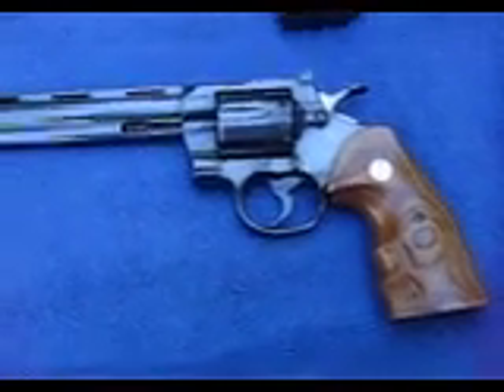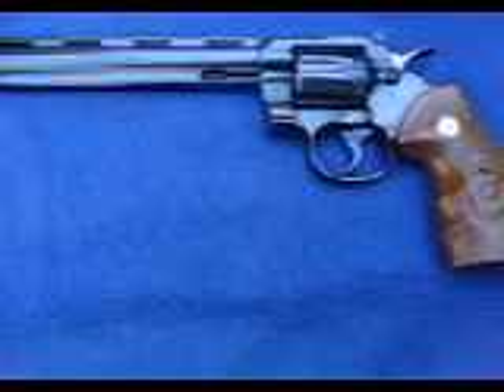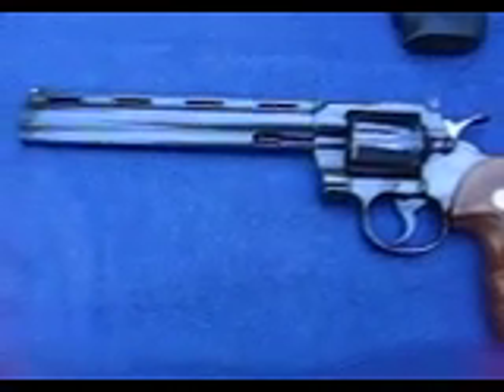I bought this at a Cabela's store in Gonzales, Louisiana and had it shipped to my home state store. This was still, in the condition it's in, going for a little over a thousand dollars.